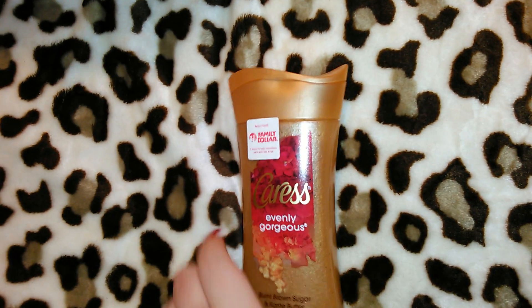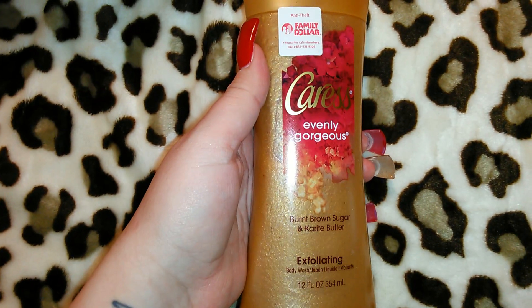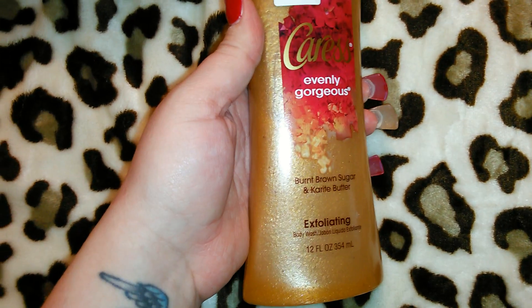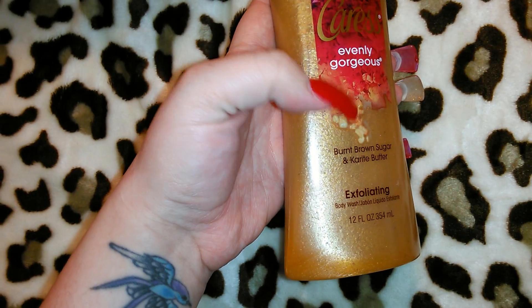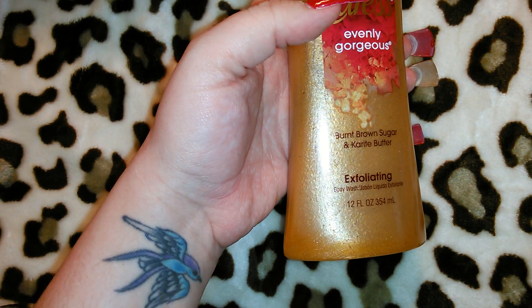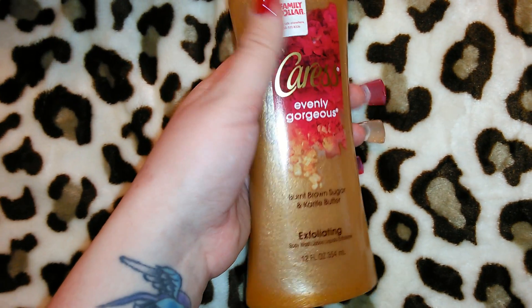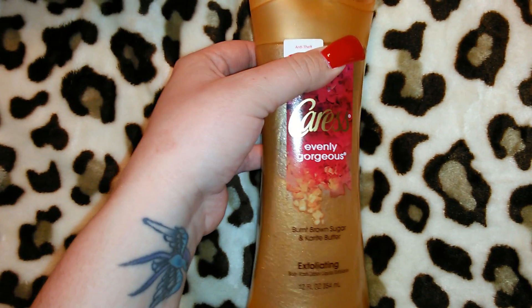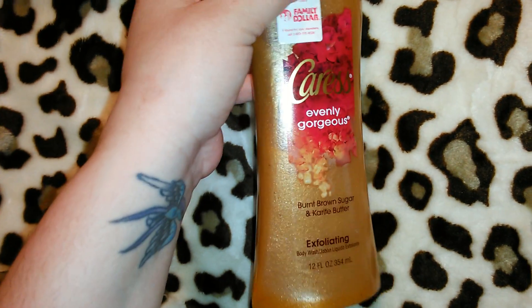This was three dollars — it's the Caress Evenly Gorgeous in Burnt Brown Sugar with Karite Butter. It's an exfoliating body wash, smells really good, and it's 12 fluid ounces. I thought three dollars and a couple of pennies was a great deal for this.